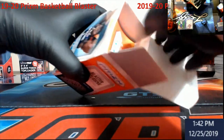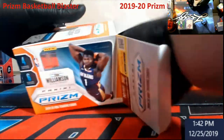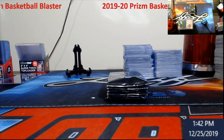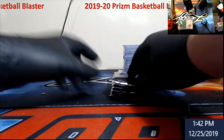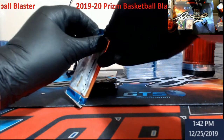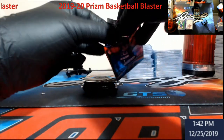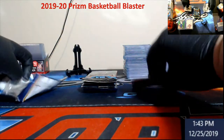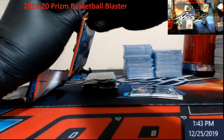I hope everybody's having a pretty good Christmas, enjoying some time with family and friends. So a total of 24 cards in these blasters — let's see what we get. We've opened a lot of Prism up this year.